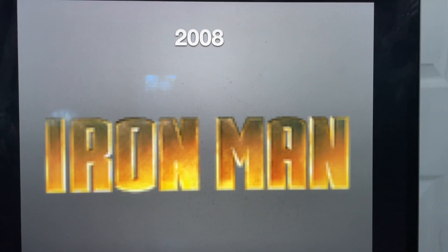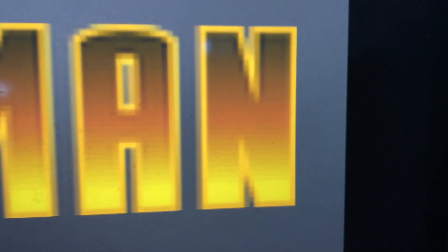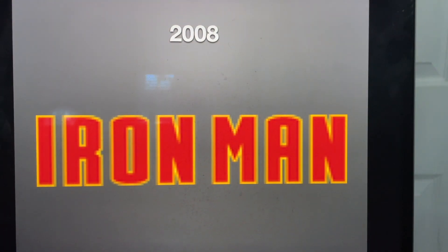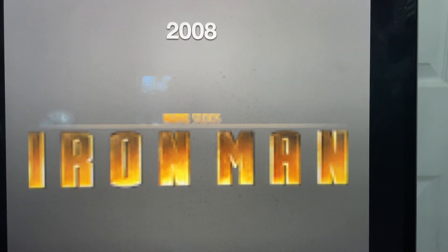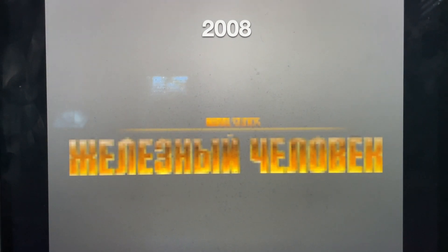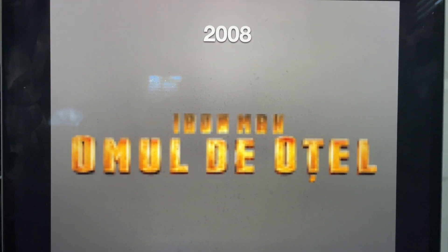And here's an alternate version where the letters are all close together. And here's an alternate version where the gradient part of the logo looks really cool. And here's the red version, the version with the Marvel Studios byline, another version with the Marvel Studios byline, the version with the 2018 Marvel Studios logo. And here's the Russian version, the Portuguese version, the Latin-Spanish version, and the Romanian version.